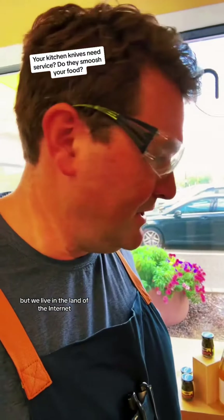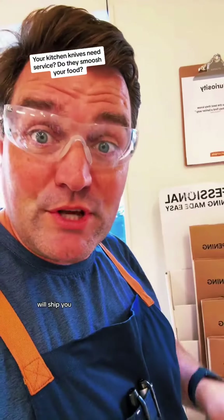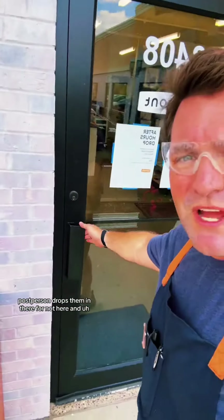But we live in the land of the internet and we've got packaging we'll ship you. It's a mailing kit — includes postage, it's fantastic. It makes the whole process super easy, you order it with one tap. The knives come here to our store; the post person drops them in there if we're not here. And we sharpen on that commercial machine right there.